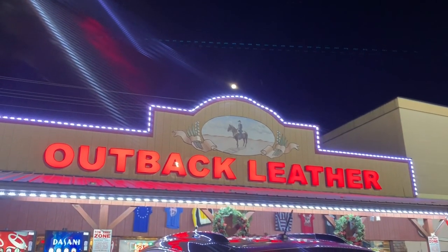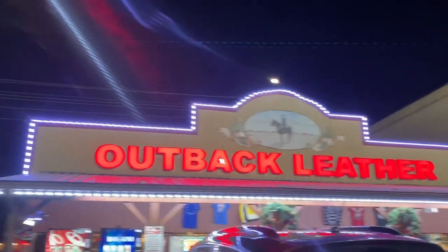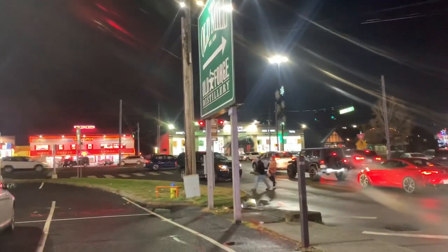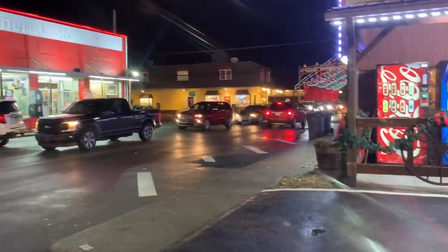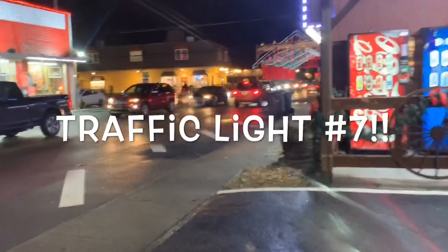Outback Leather — right there. Beautiful store right here in the middle of Pigeon Forge, Tennessee. I don't know the name of that traffic light, but I'll let you know with a little pop-up number right here. Thanks for watching, guys. I hope you like that store just as much as I do.